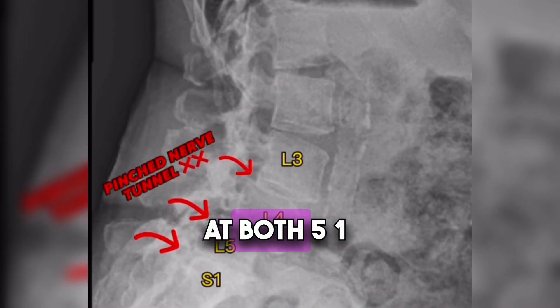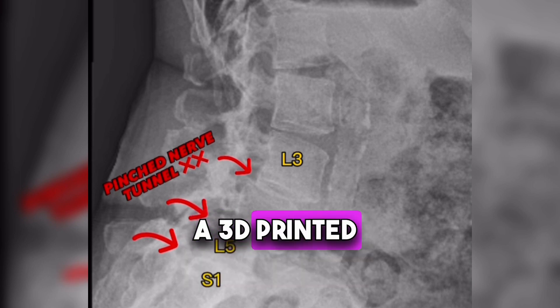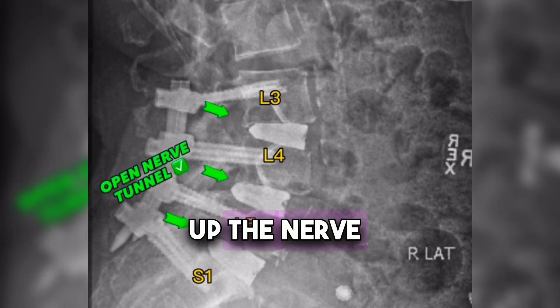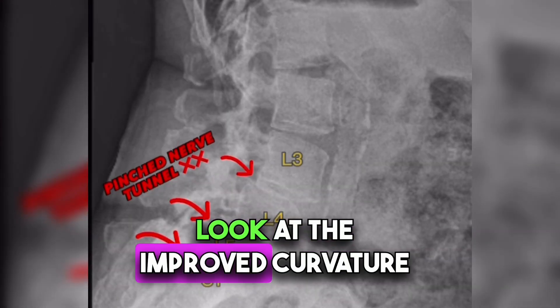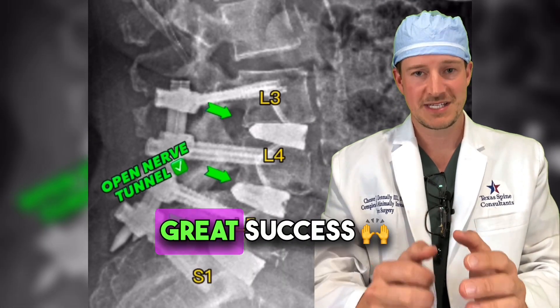To correct the complete collapse at L5-S1 and the slip at L3-4 and L4-5, I used a 3D-printed titanium interbody cage inserted into the disc space to open up the nerve tunnels in the back, then stabilized it with pedicle screws. Look at these nerve tunnels, look at the reduction, and look at the improved curvature — known as lordosis — in the spine. This is what I consider a great success.